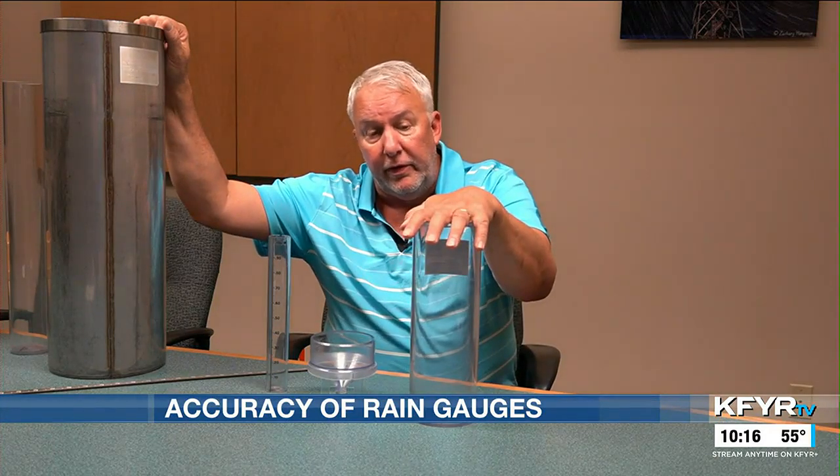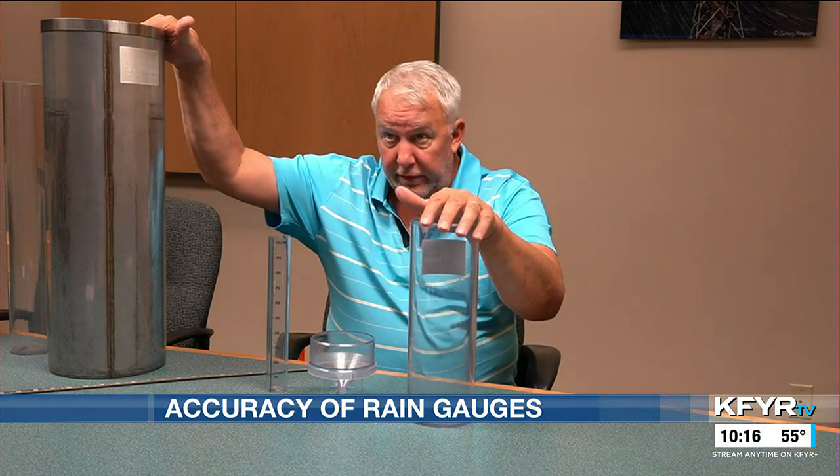The only big difference between these two is the 8-inch — you would think it catches more than the 4-inch, but that's not necessarily true. Put them side by side, they will catch the same amount of rain. This outer cylinder will hold 11 inches when full, while the 8-inch will hold 22 inches when full.